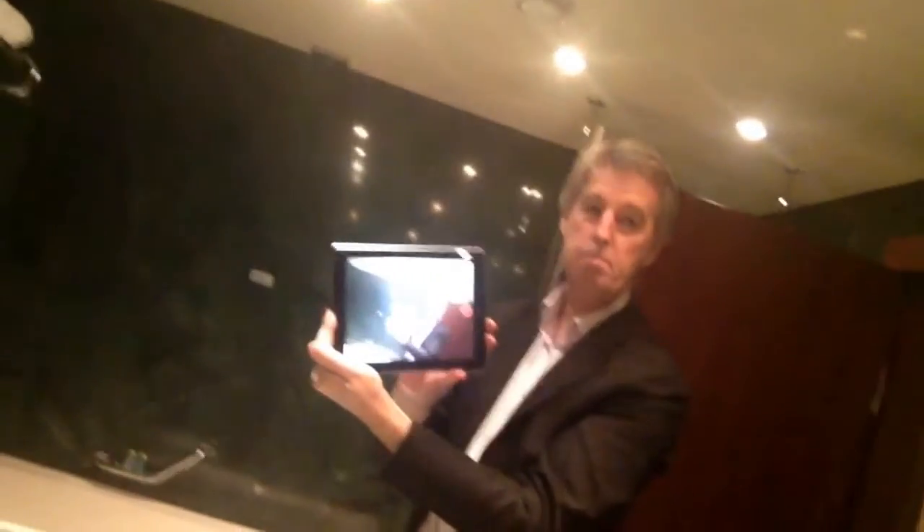So let's check out the mirrors. Down here in the hallway — yes, massive, huge. Loads of room, look at that, fantastic. Into the bathroom — huge bathroom too. Look at that, massive.